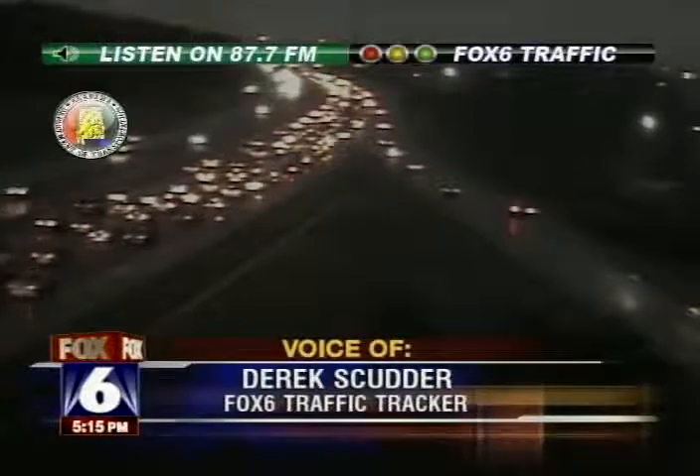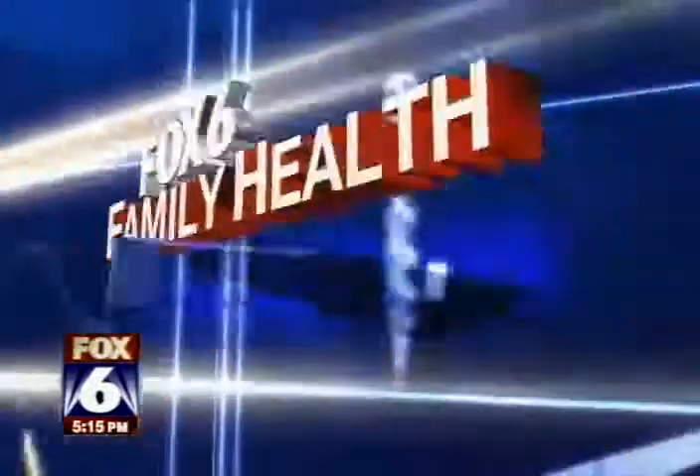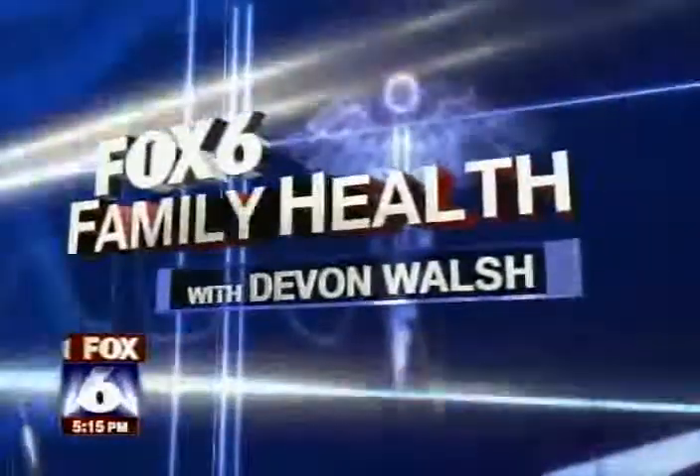Messemer Superhighway — a good detour at the moment. I'm Derek Scudder in the Fox 6 Traffic Center. And now, Fox 6 Family Health with Devin Walsh.